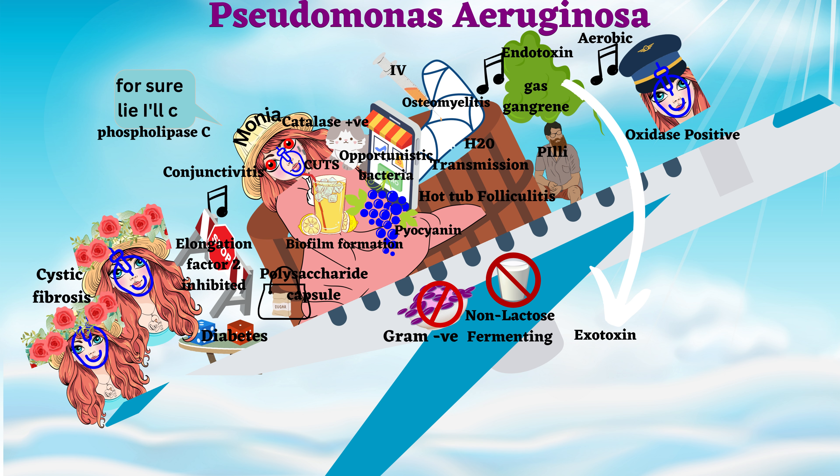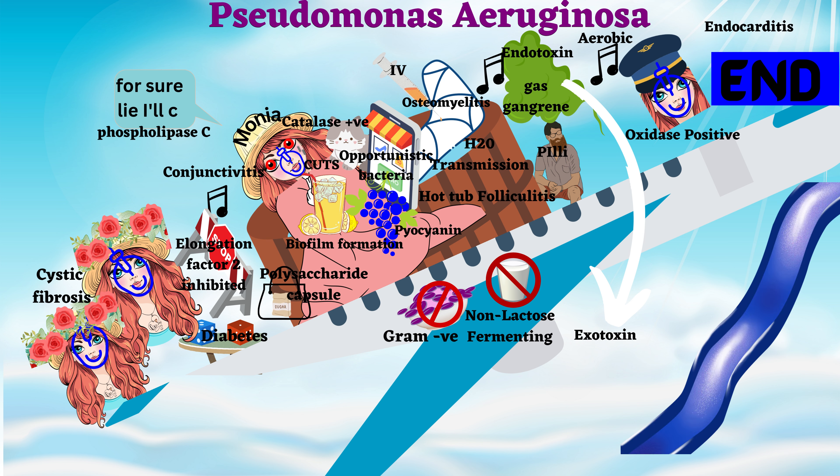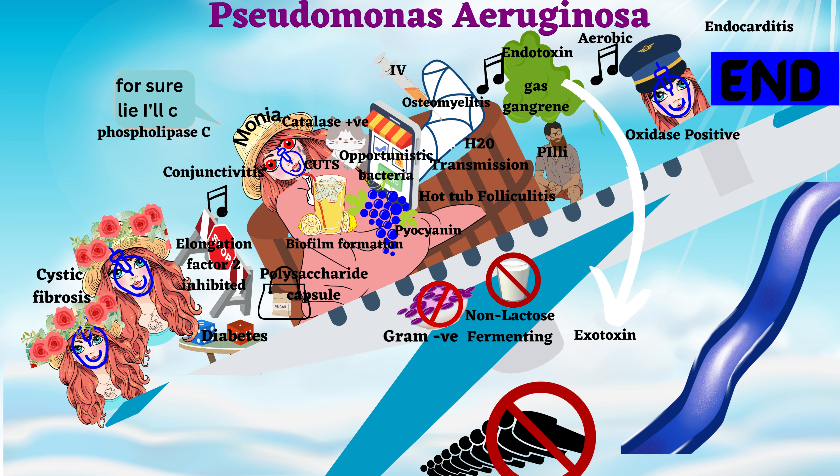This was a tough time for both the passengers as well as the pilot. The pilot shows the end card before landing, indicating endocarditis. Monia makes a call stating that she wants a reservation at the aminoslide, wants to be alone in the queue, and without filling any registration form with her carbon pen. This indicates the drugs that can be given to a patient: aminoslide refers to aminoglycoside, carbon pen refers to carbapenem, and lone in the queue is fluoroquinolone.